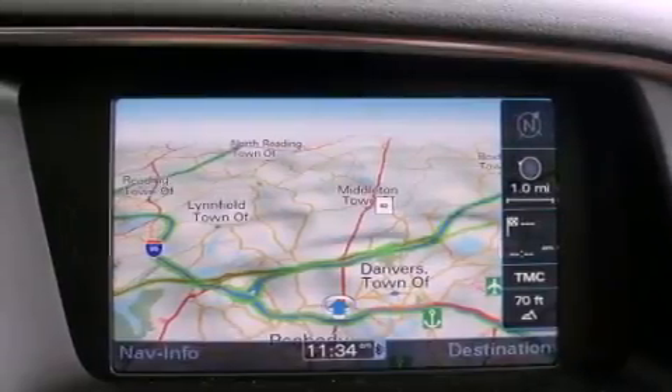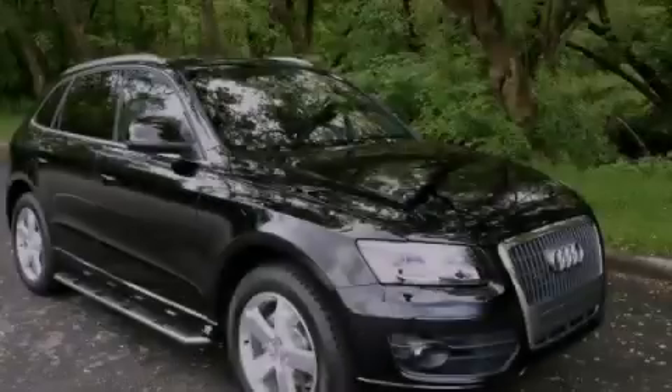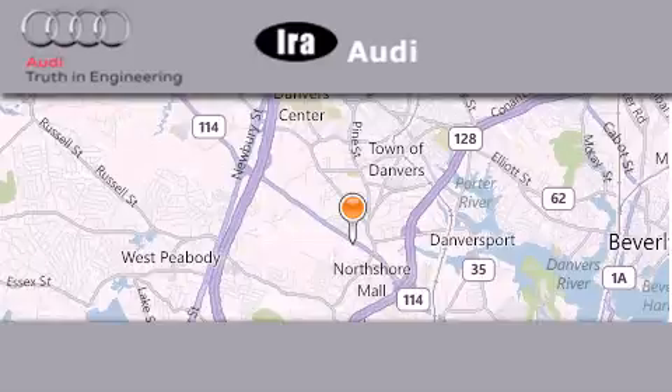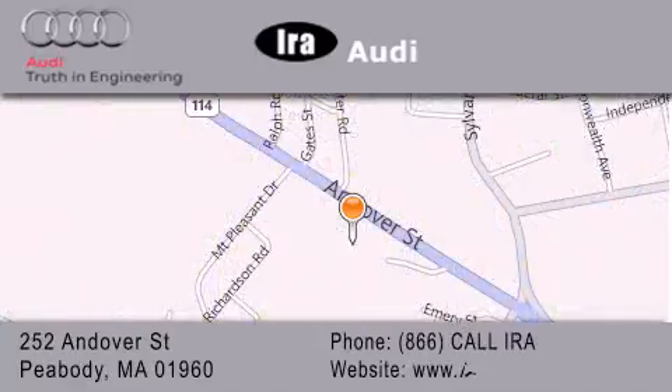This automobile won't last long at this price. Call and arrange a test drive now. Aira Audi is located at 252 Endover Street in Peabody. Our goal is to exceed all of your expectations to ensure that you'll return for future visits.